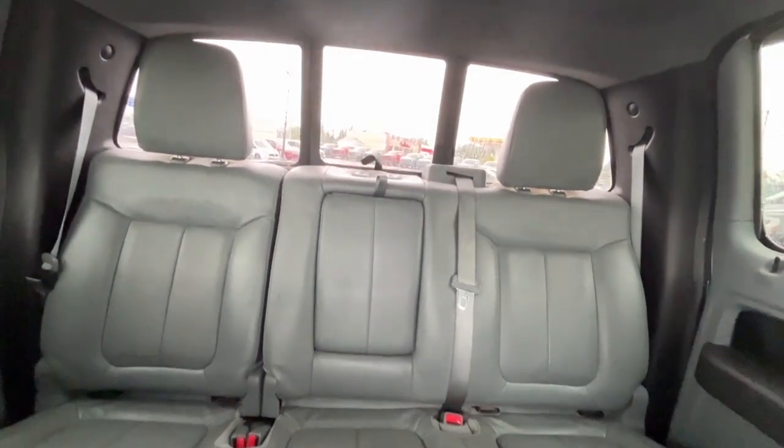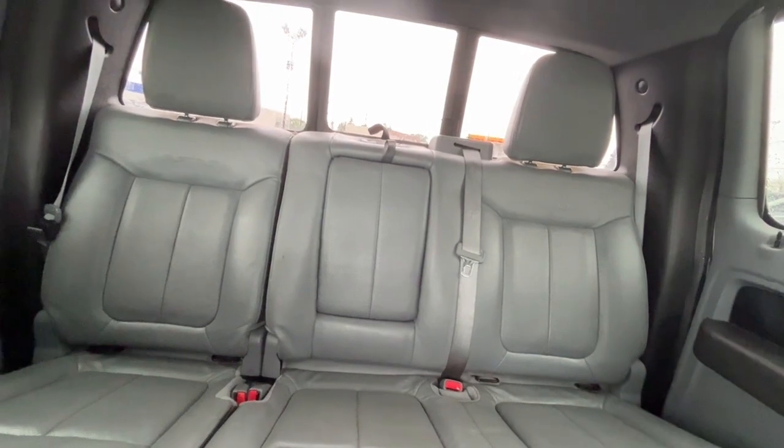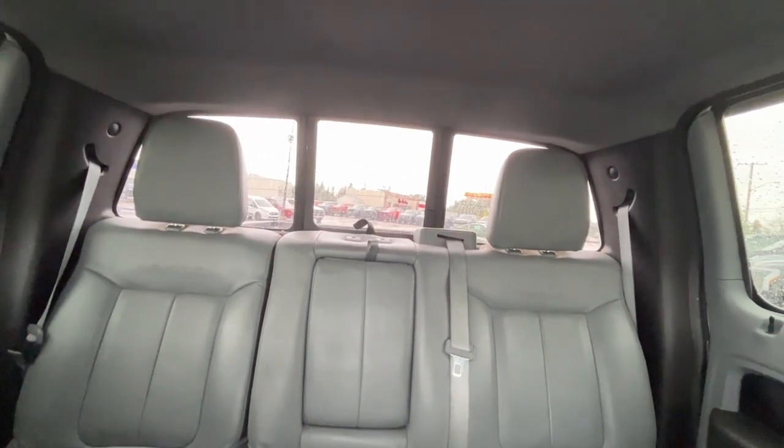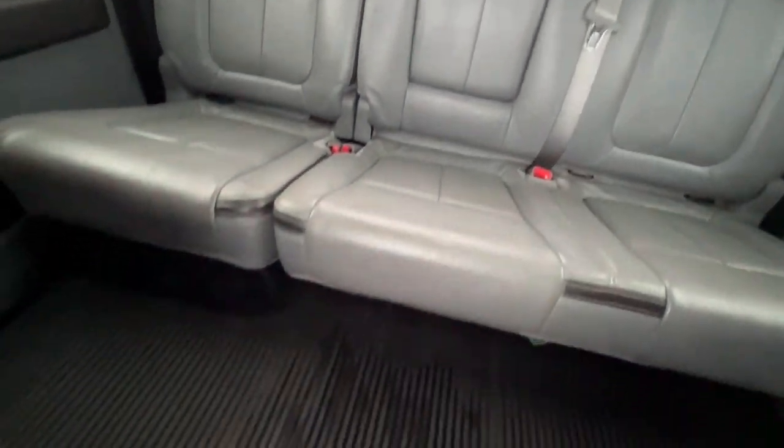There's a 60/40 split in the back, the rear seats are heated, and there's a 12-volt plug back there as well. We also have a power sliding rear window with a defroster, some all-weather floor mats, and lastly the power center console.